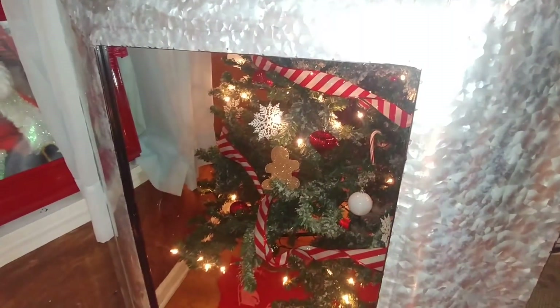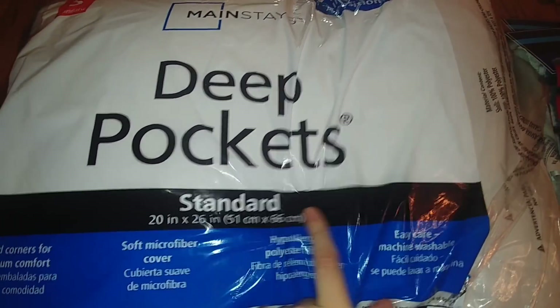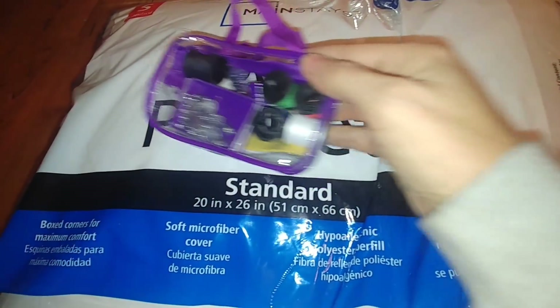Now the next thing I'm going to work on is this completely destroyed dog bed. I'm really hoping it's going to turn out the way I want it to. We're going to take some supplies from Walmart and Dollar Tree and see if we can make this into a new little bed I can give my dogs for Christmas. The items I'm using are one pillow from Walmart — only about two dollars — and one of these little sew kits from Dollar Tree.